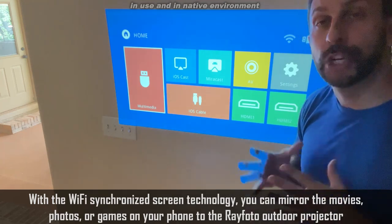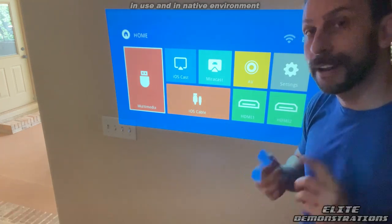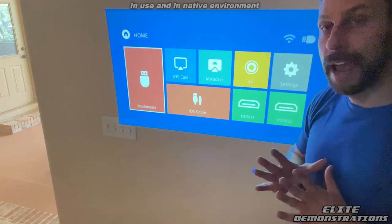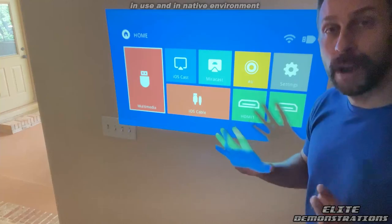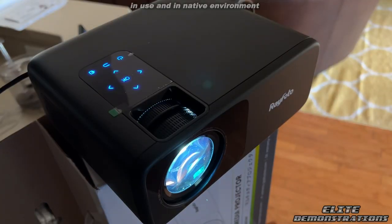Just plug this in. All I had to do was plug the included HDMI cord into my laptop, and the setup was good to go. This is a multimedia projector. It's lightweight and it's absolutely awesome.